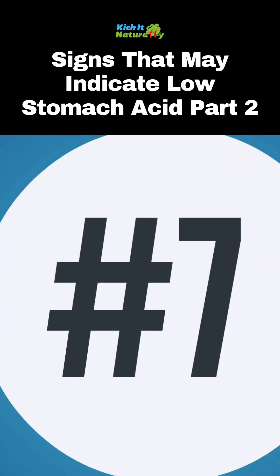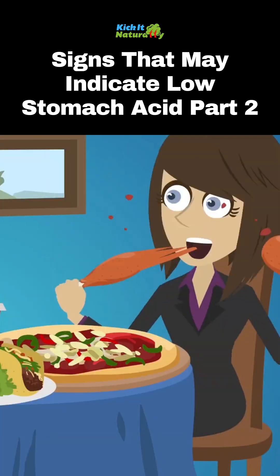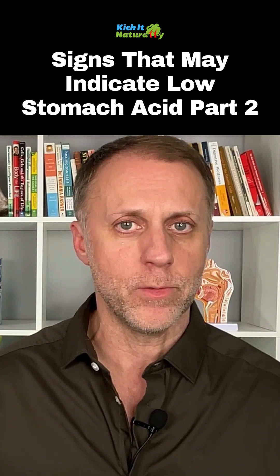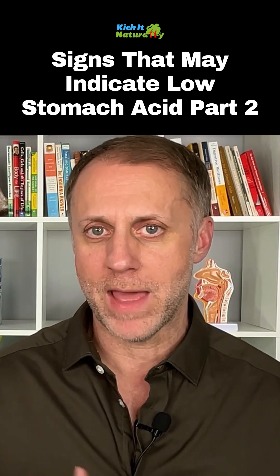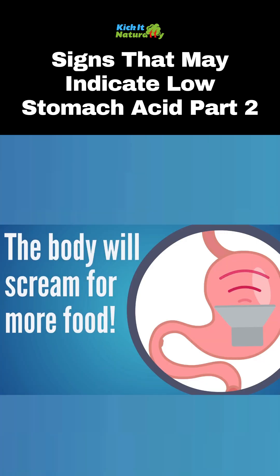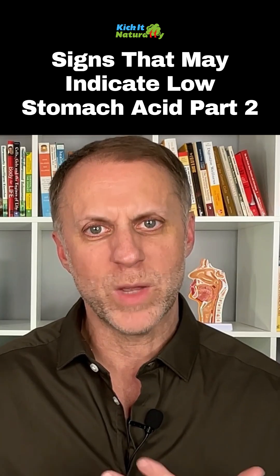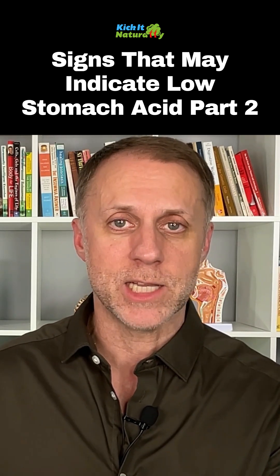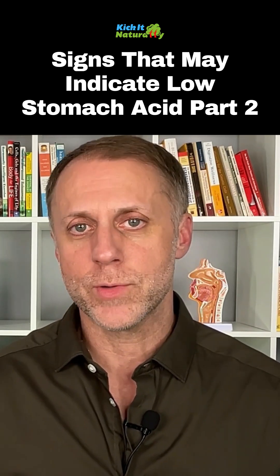Oddly enough, sign number seven can be the opposite of that. What if a person is hungry all the time? A lot of times, if you can't truly break your food down and pull all the nutrients out of that food, the body is going to scream for more food. We eat food to get the nutrients out of it, so when you can't digest correctly and pull the nutrients out, the body is going to say it never got what it needed.